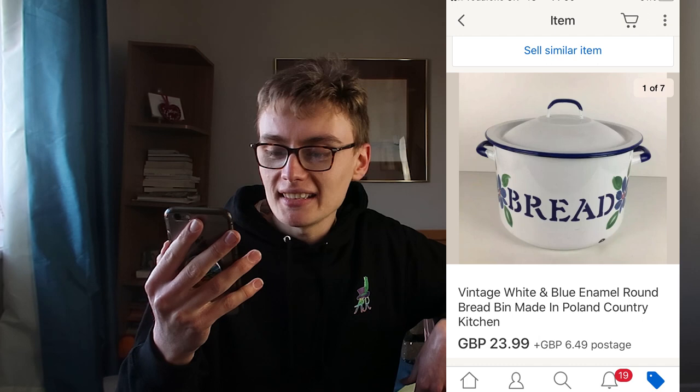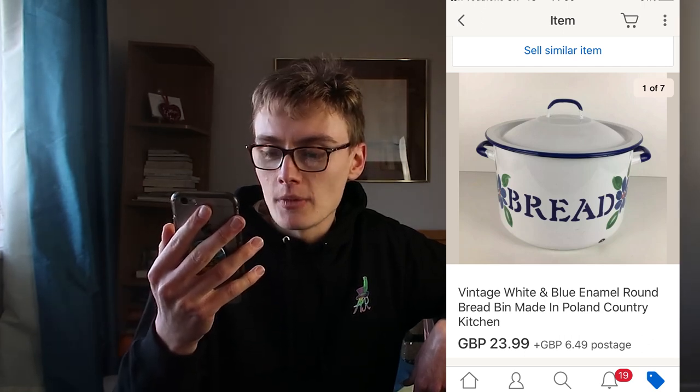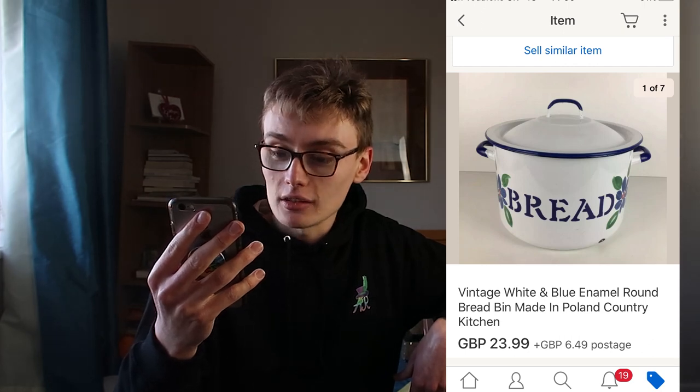Next, this vintage white and blue enamel round bread bin made in Poland, country kitchen style. I had this up at £29.99 for a while and over time came down to £23.99 plus postage. I believe I got this for £5 in a charity shop quite a while ago. So £5 into £24 - not too bad, can't complain on that one.